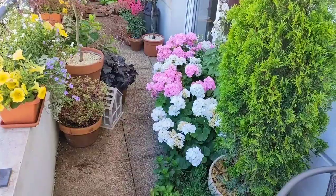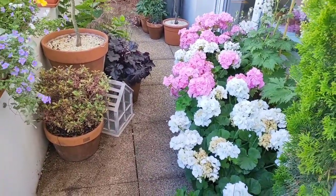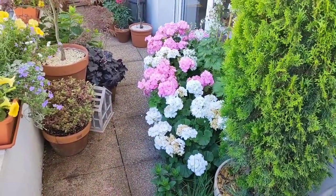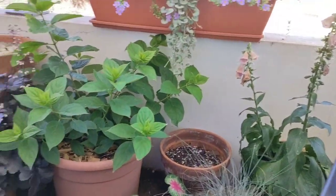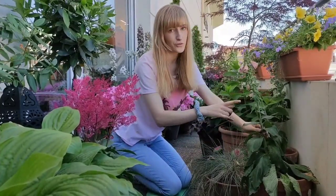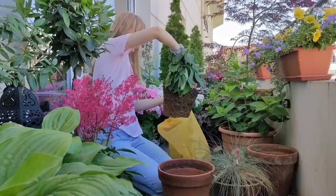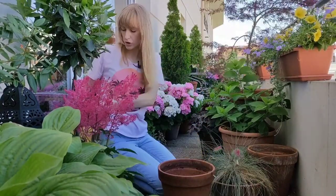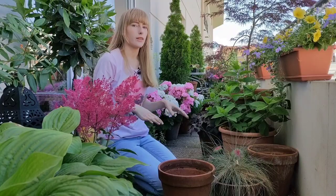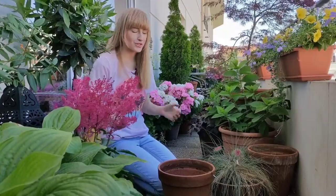These two rudbeckias will be planted in this part of the balcony. Look at the geraniums — aren't they amazing? I absolutely love them. They're considered old-school, and people fancy more unique plants nowadays, but geraniums are so reliable and bloom so beautifully. I'll plant both rudbeckias here and once they're in flower I'll probably change the layout a bit. I also removed the foxglove — foxgloves are biennials: the first year they produce only leaves and the second year they bloom, so there's no point in keeping them after they've bloomed.